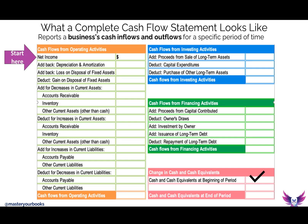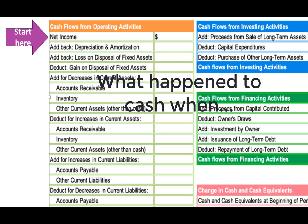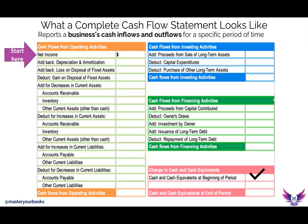Let me show that a little more visually. For operating activities, ask yourself — what happened related to cash when my accounts receivable went up or down, when my inventory went up or down, when I reported depreciation that truly isn't a cash transaction? The question is, what happened to cash when? You ask that same question for investing activities and for financing activities. Cash flows from operating activities, plus cash flow from investing activities, plus cash flow from financing activities will equal the new balance.